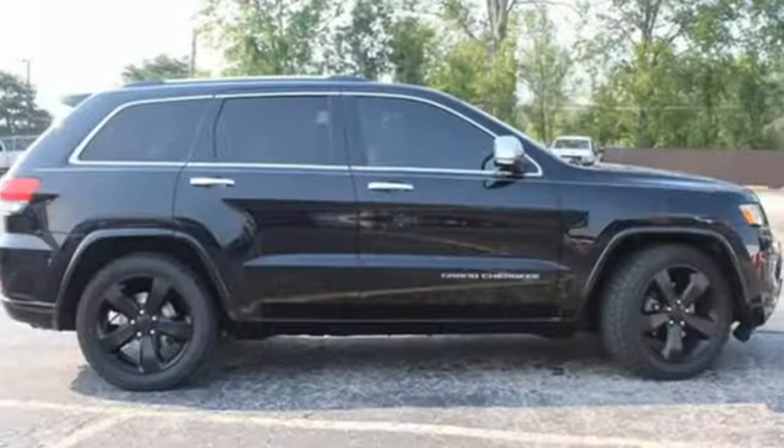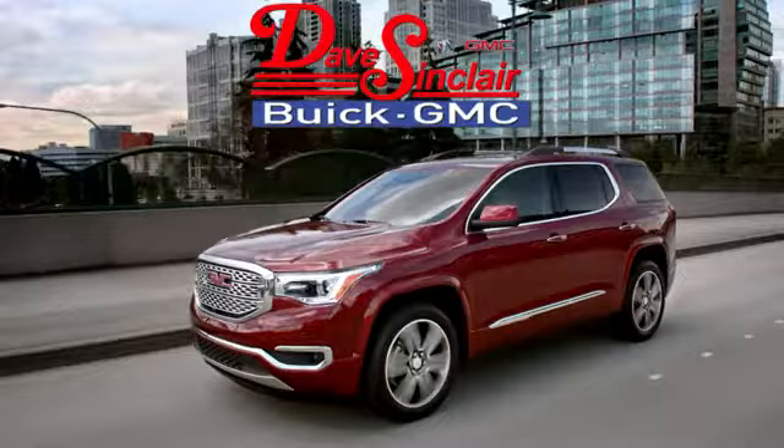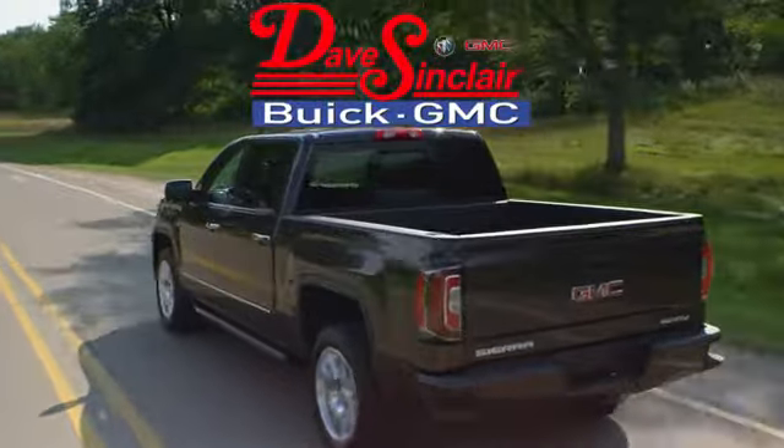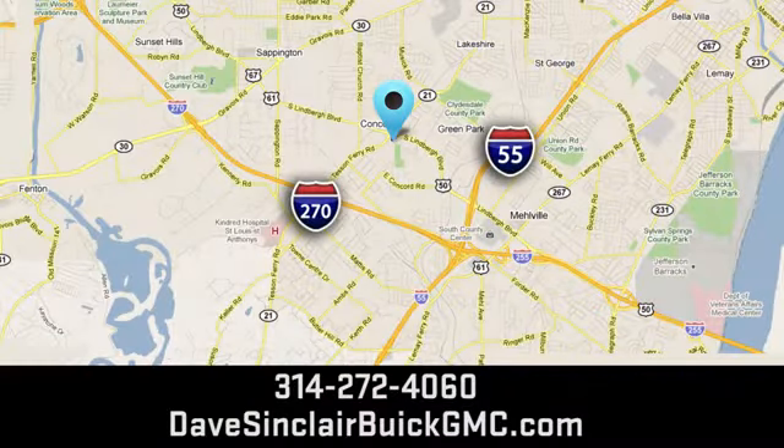The Jeep Life fits your life. See it for yourself when you take it for a test drive. At Dave Sinclair Buick GMC our customer service speaks for itself. Visit today. We are conveniently located at 5655 South Lindbergh Blvd in St. Louis.